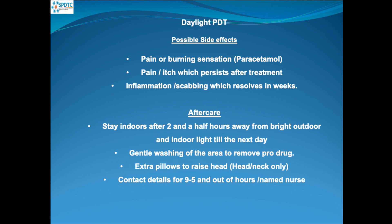We reinforce the aftercare. After their two and a half hours, they should stay away from bright outdoor and indoor light until the next day. We advise them to gently wash the area to remove the drug. And in the evening, if they have treatment on their head and neck, they should use some extra pillows to help with drainage.